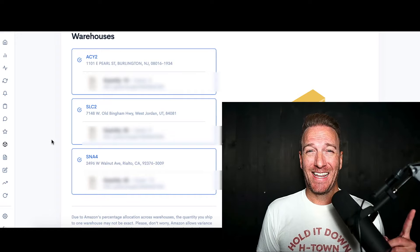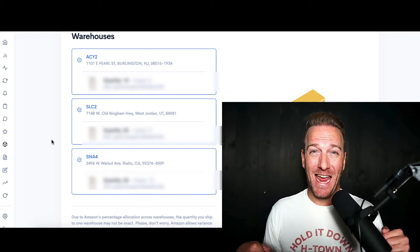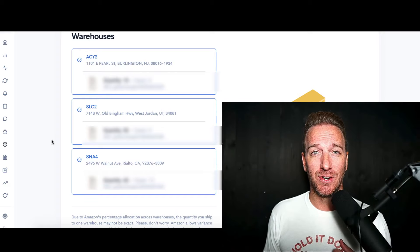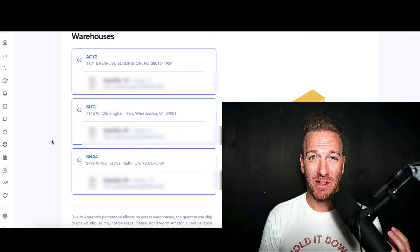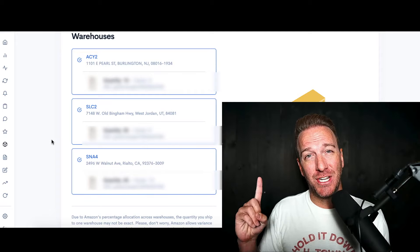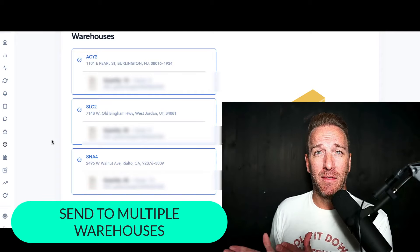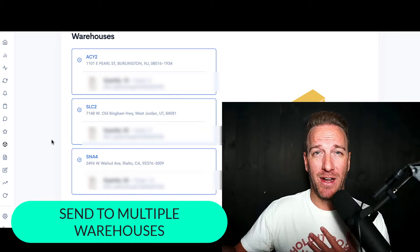This is a key point and a key strategy for how I'm using Q4 shipping this year for FBA: I'm going to send it to all three of these different locations. It pains me to do this because it's going to cost me a lot more money — I'm shipping stuff across the country — but key strategy number one is to diversify the locations with which you are sending your product into Amazon FBA warehouses.